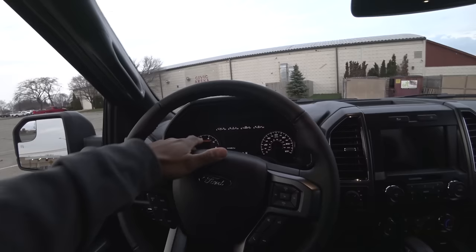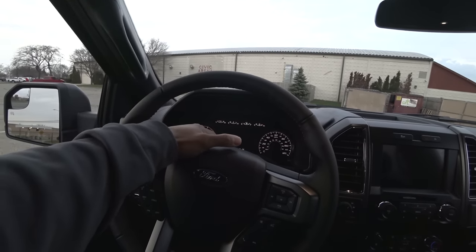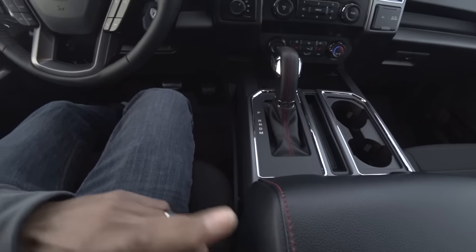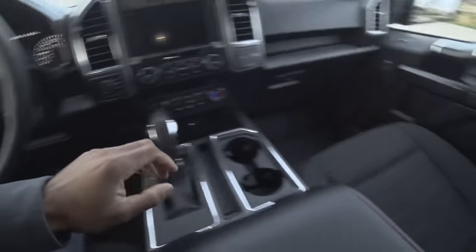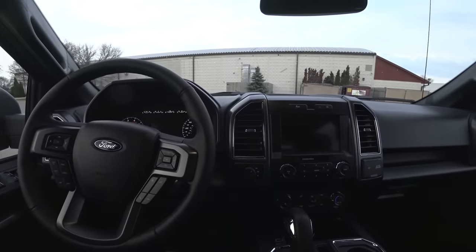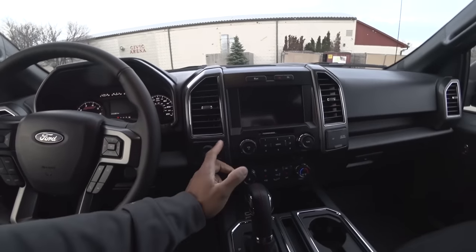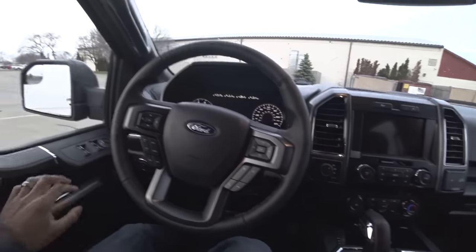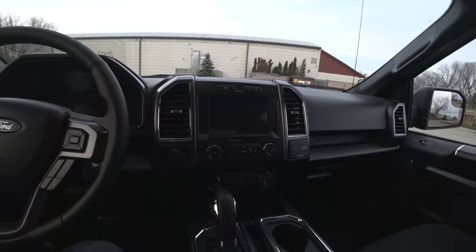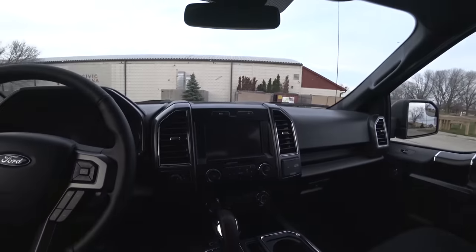The cluster is unique to the Sport Package — it has 'Sport' written inside, red stitching on the boot, red stitching on the seats, and a different seat pattern. There's a lot more black in here than you'd normally see — all this would normally be gray. It's a much more blacked-out theme throughout. Definitely a good trim. This particular truck also has SYNC 3.